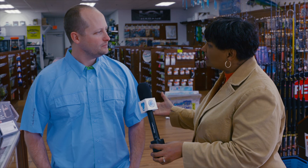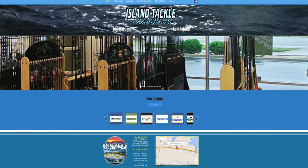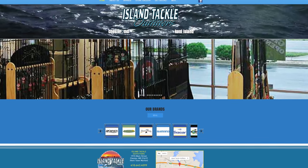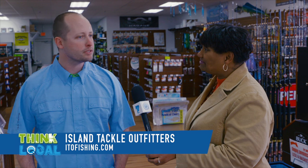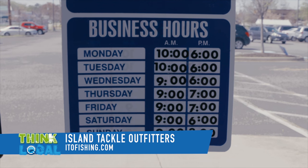How can a customer contact you if they wanted to call to see if you had something? We have a website and a Facebook page. Our website is itofishing.com, and our email is islandtackleoutfitters@gmail.com. So phone, email, Facebook — there's really just about any way to reach us. And we're open seven days a week, so we're here every day.